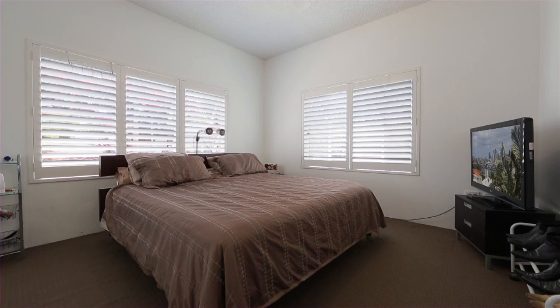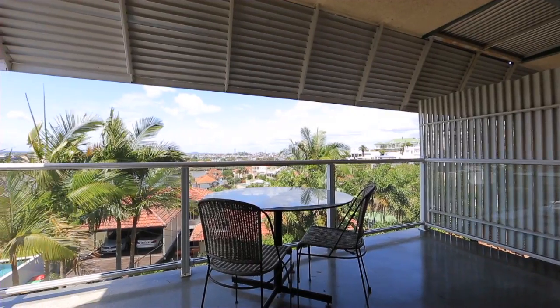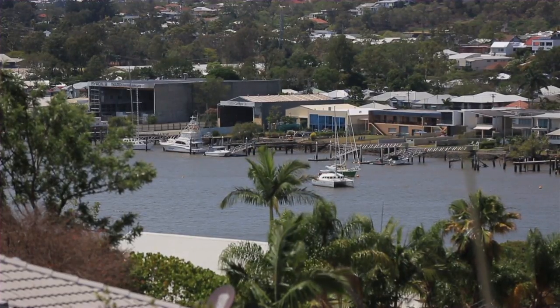Positioned in a tightly held block and surrounded by multi-million dollar homes, your financial future will be secure here. Surplus to the seller's needs, this property will be sold.